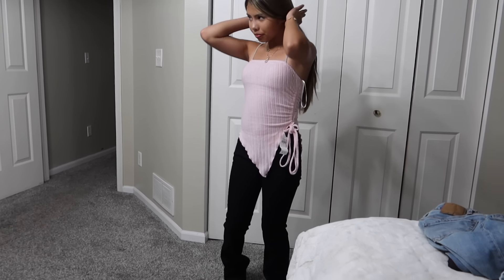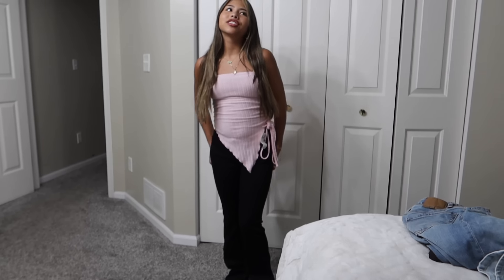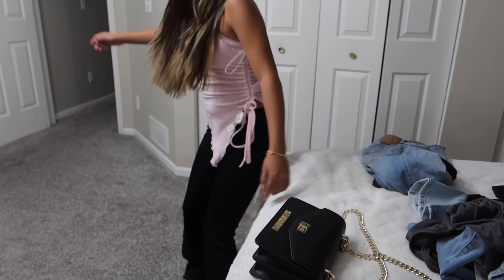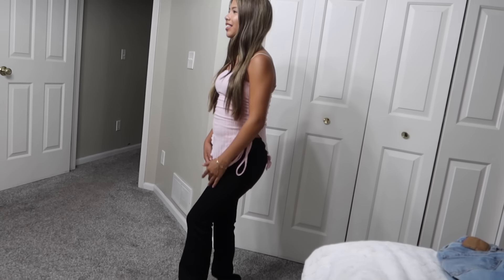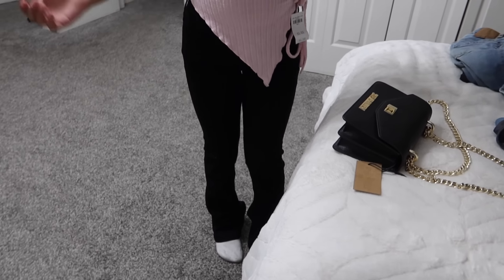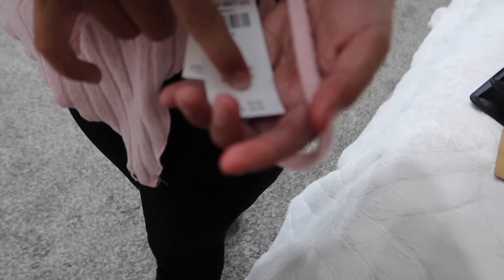Alright guys, outfit number one! We actually did a haul with this shirt before, but the pants are super cute. They're from Hollister, size double zero short, and they're low cut. I rate it a four because I don't really care for the shirt, but the pants are really, really cute on her. Viviana also rates it a four — she doesn't think the shirt and pants match, maybe because she got darker in the Dominican Republic. The pants were $49.